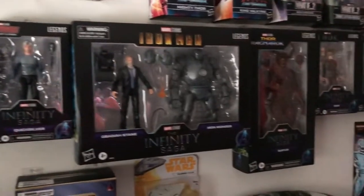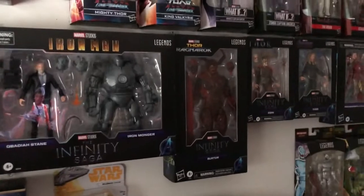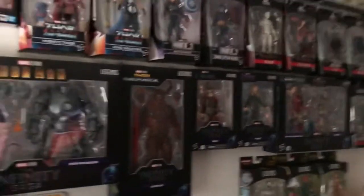Here's the rest of the Infinity Saga line: Quicksilver, Obadiah Stane, Iron Monger, Surtr — great figure. You got the Odin, Bro Thor, and that Thanos Iron Man two-pack, which is awesome.